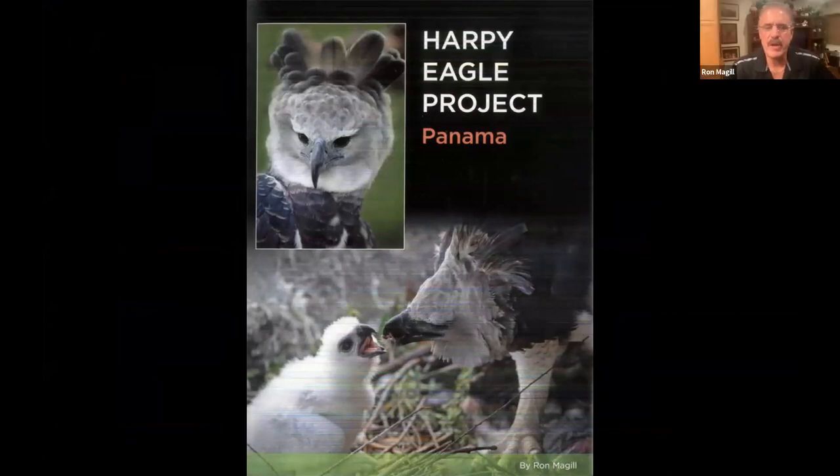As Audubon people, we are primarily birders, though we care about the environment all around. For me, there is no more iconic bird than the Harpy Eagle. I grew up in a small apartment in New York City before moving to Florida and I never had seen a Harpy Eagle. My first Harpy Eagle was at the Museum of Natural History in New York, one of the greatest natural history museums I've ever been to.